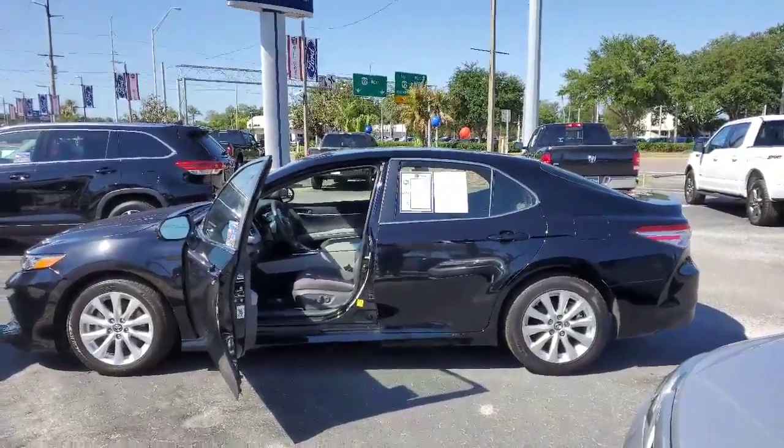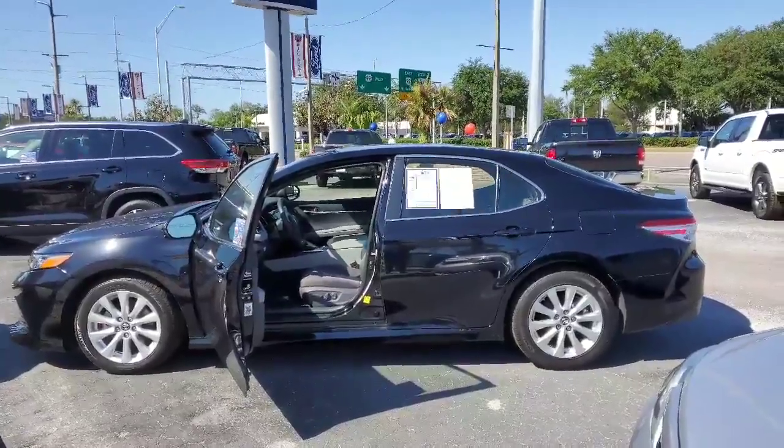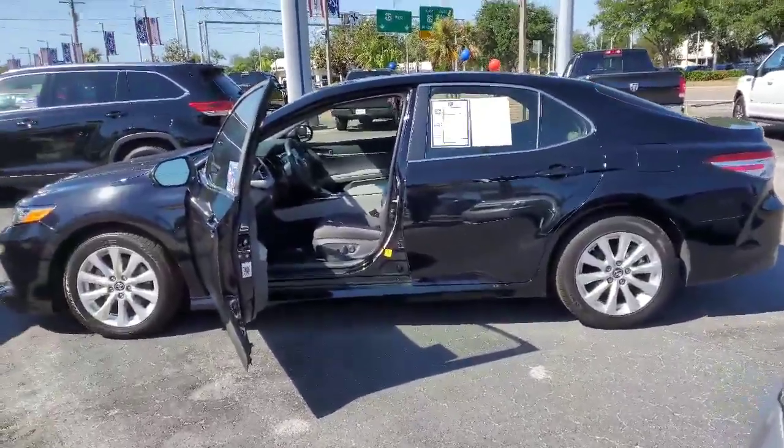Hi Lily, this is Marina here at Bill Curry Ford, home of the nationwide new and pre-owned lifetime warranty. This is the 2018 Camry that you inquired about — very nice vehicle, not a scratch on it.